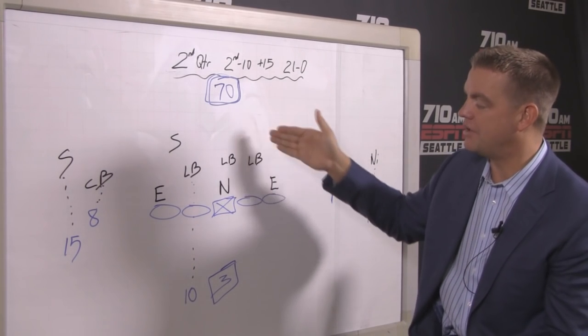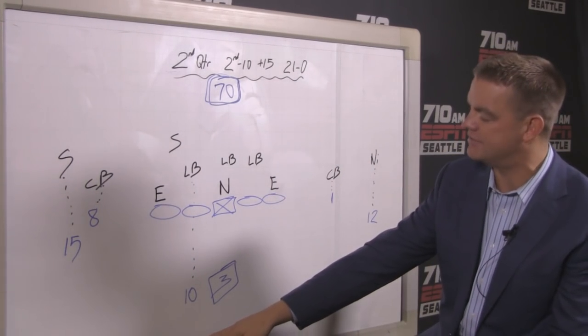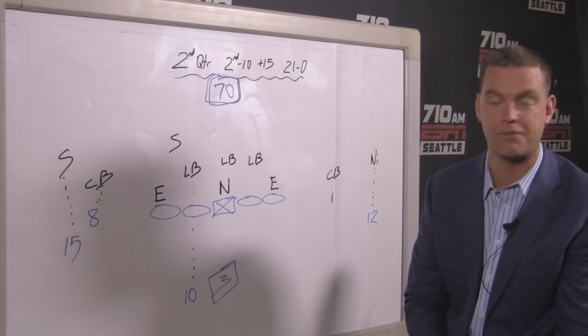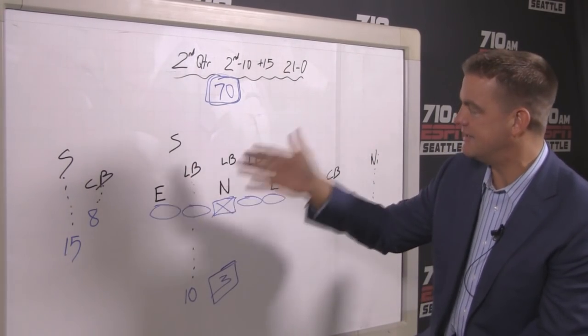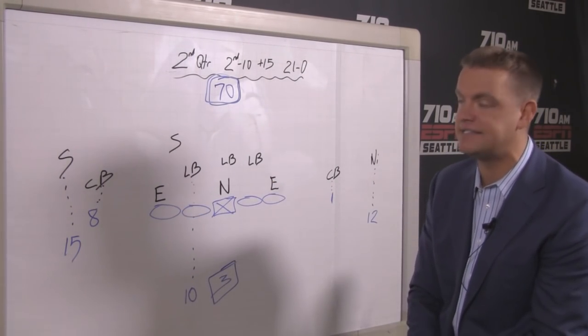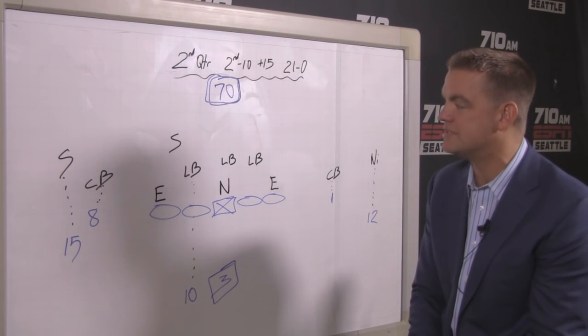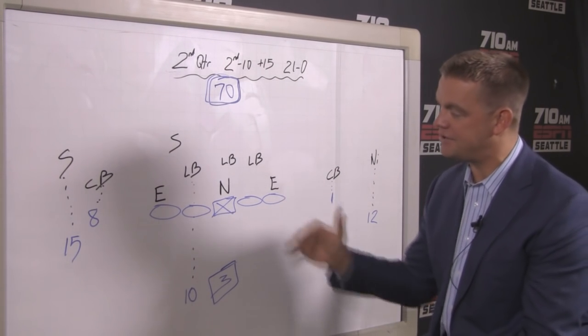This is Browning's touchdown pass in the first half, 21 to nothing. This followed the Oregon fumble at the Huskies' own five-yard line — they recovered and drove all the way to the 15-yard line of Oregon with nothing but run, a power variety. The big run by Gaskin helped set this play up. This is second and ten inside the red zone against the Ducks, 21 to nothing.